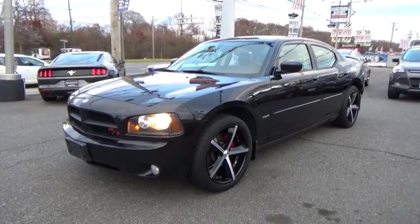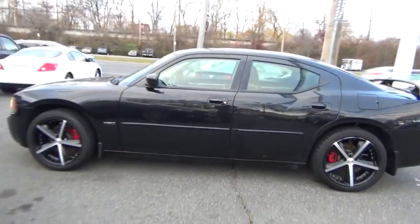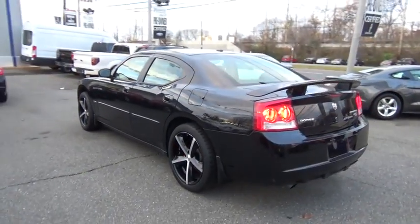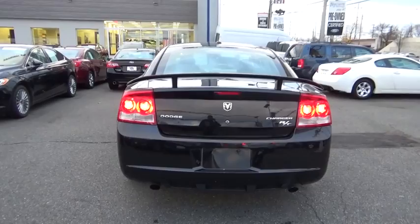The 2010 Dodge Charger injects some versatility, comfort, and sophistication into your muscle. The Charger is a powerful sedan that excites at every turn. Peace of mind comes standard with Charger's 5-star government front and side impact crash test rating.